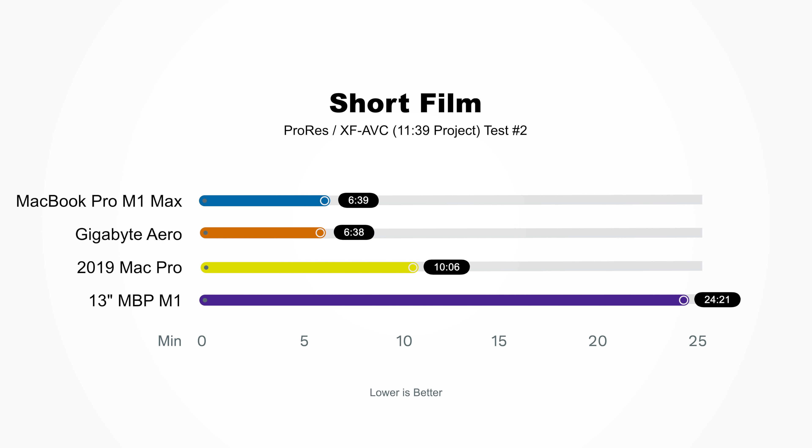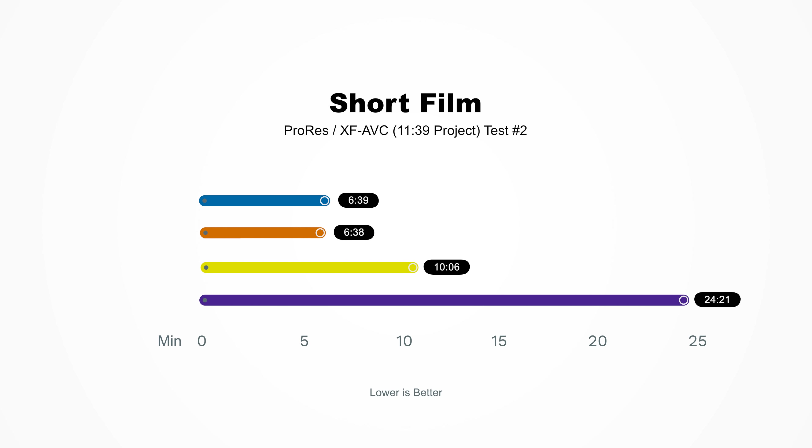So now that we have a few baselines, how did the new MacBook Pro do? The new MacBook Pro M1 Max finished in six minutes and 39 seconds — yes, that's one second slower than the Gigabyte Aero 15-inch. I would consider this more of an apples to apples comparison because they're both laptops, they both can run Premiere, and they're both super fast. So it just comes down to export times, which I would say are pretty much on par.